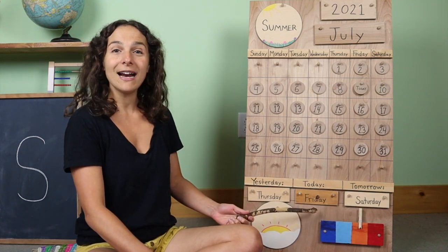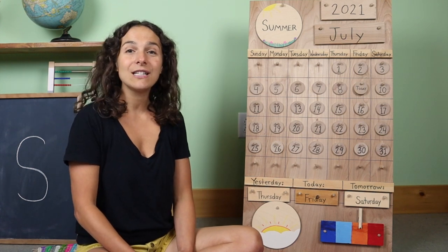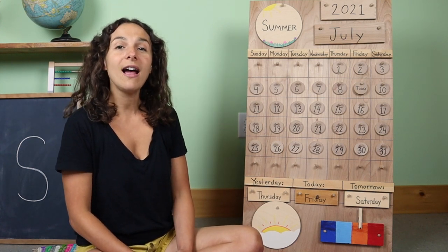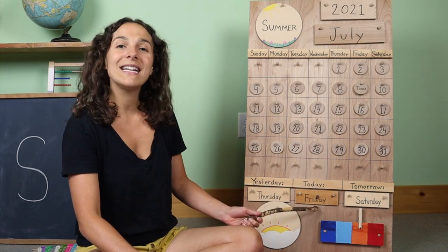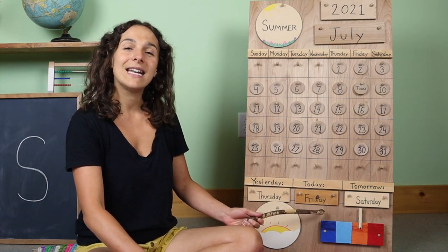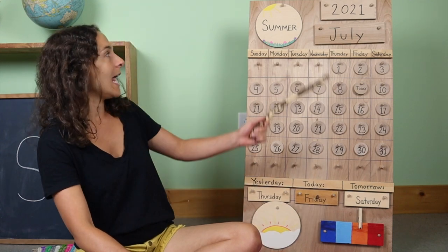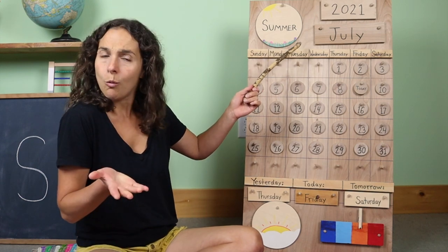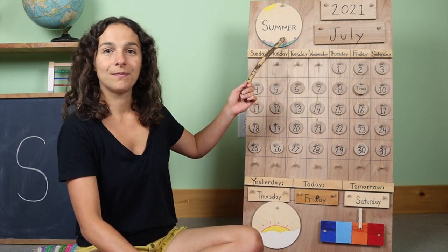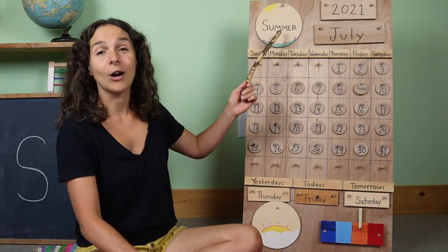Let's sing Today is Friday together. Today is Friday, today is Friday, today is Friday, all day long. Today is Friday, today is Friday, today is Friday, all day long. Right up here at the top of the chart we have the season. What's the season right now? Summer! It's summertime where I live.